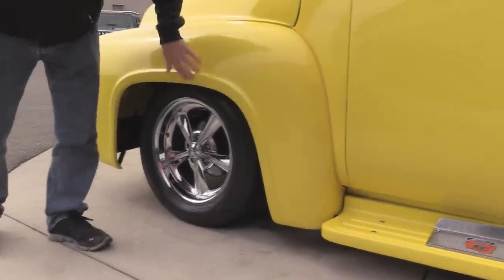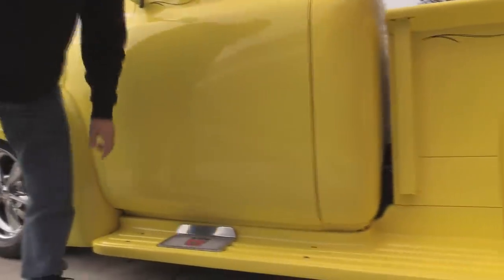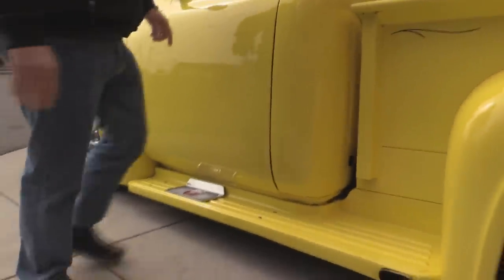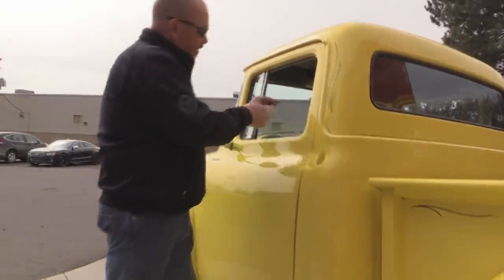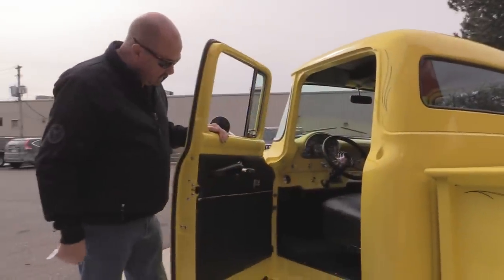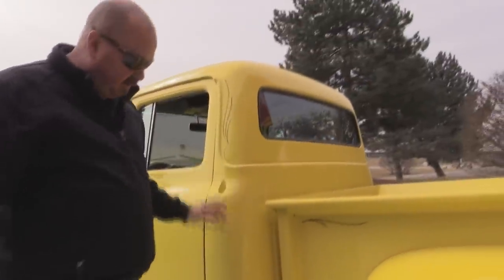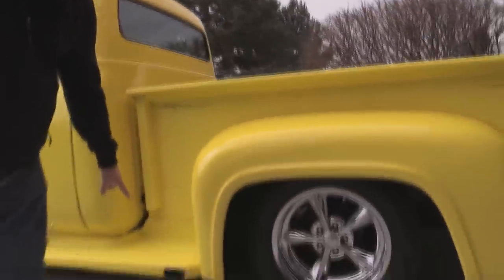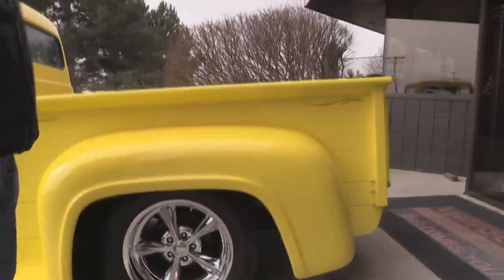Up front we've got metal front fenders. The running boards are fiberglass, and we've got a nice step there. We've got a key fob here that opens the door — look at that, isn't that nice? We've got the antennas frenched in, and the exhaust is coming out on the running boards, which is cool.